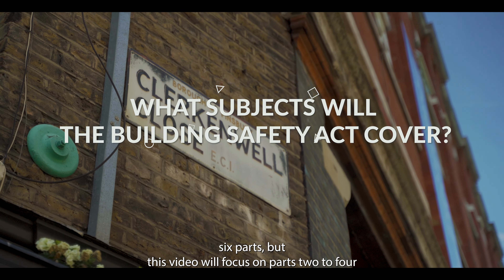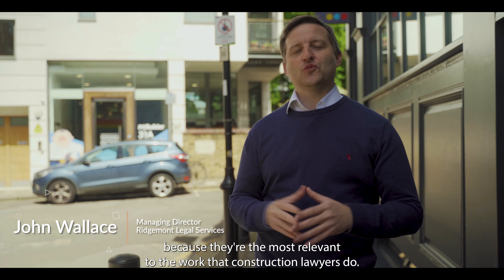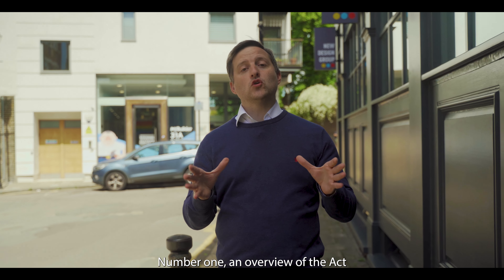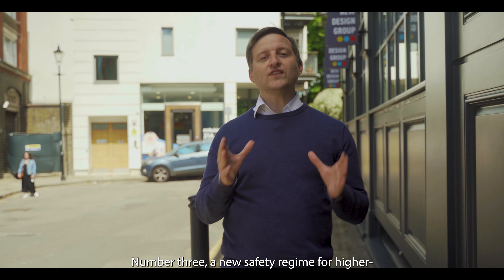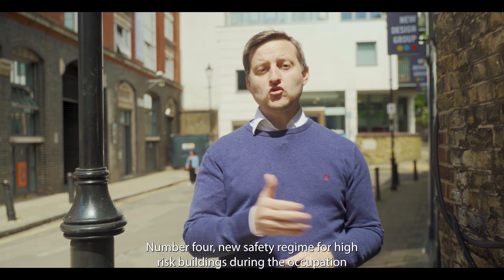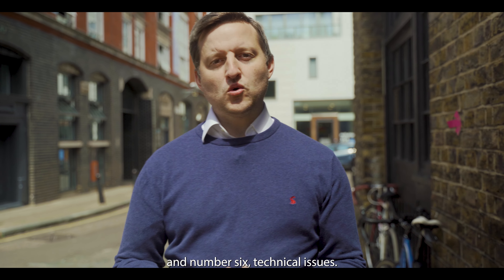The Act is in six parts, but this video will focus on parts two to four because they're the most relevant to the work that construction lawyers do. Broadly speaking, this is what each part covers: number one, an overview of the Act; number two, the new office of the Building Safety Regulator; number three, a new safety regime for higher risk buildings during the design and construction phases; number four, a new safety regime for higher risk buildings during the occupation phase; number five, other provisions relating to building safety; and number six, technical issues.